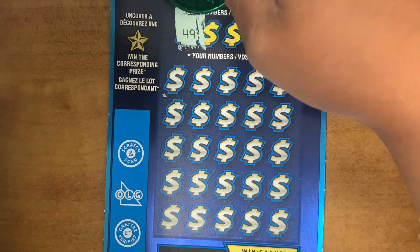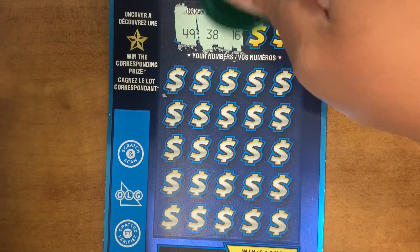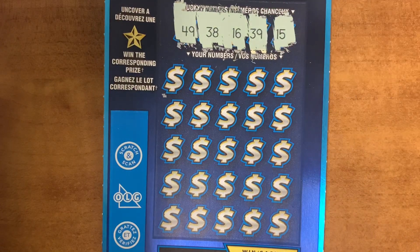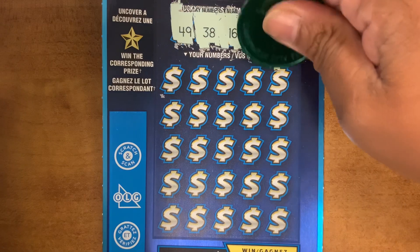Okay, so your lucky numbers are 49, 38, 16, 39, and 15.